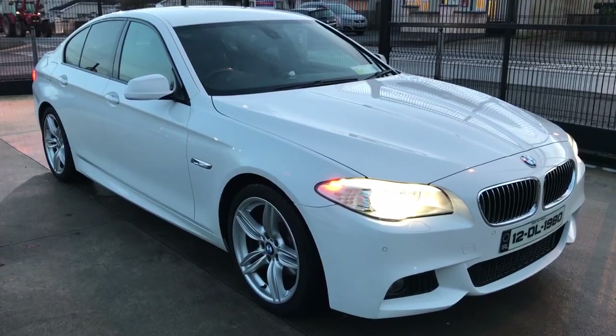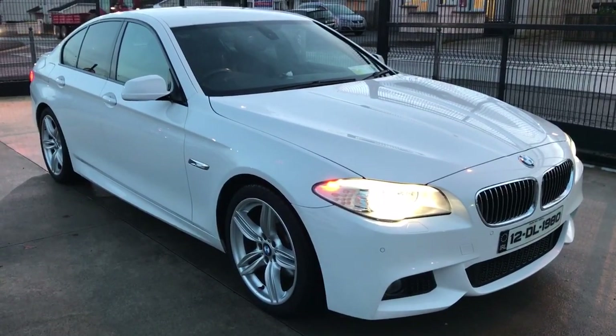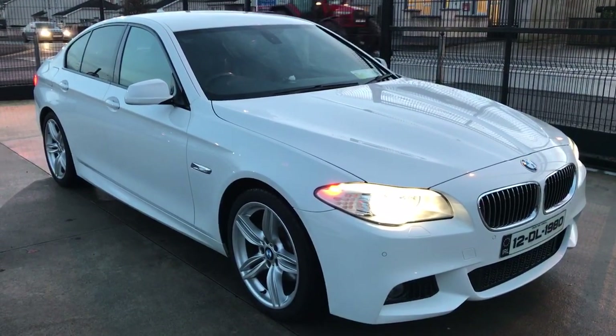If you'd like to enquire about this car, please give us a ring on 274-9131.